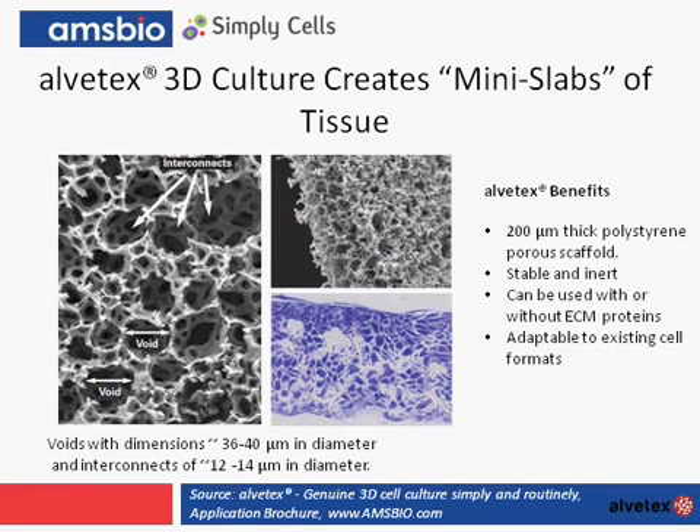We will now look at the fully synthetic 3D scaffold Alvatex. This 3D matrix is presented as a 200 micron thick, highly porous polystyrene disc that fits into multi-well plates, either on the bottom of the plate or using an insert which suspends it. It's handled in much the same way as traditional tissue culture plasticware and can be used with or without extracellular matrix proteins. To visualize the true benefits and the innovation within this product, we need to look at its structure in more detail through electron microscopy.